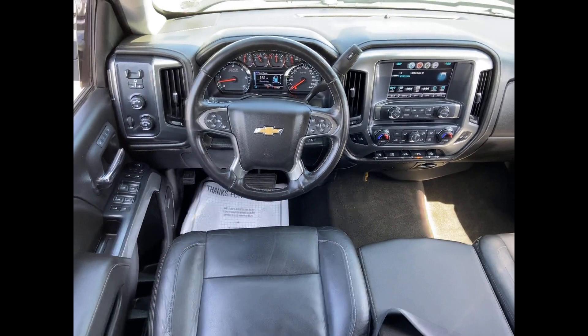Pass-through rear seat, Bluetooth. This is a top-rated dealer — take home the car of your dreams today.